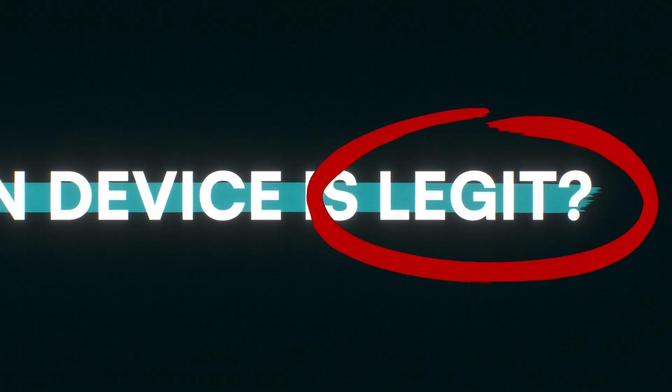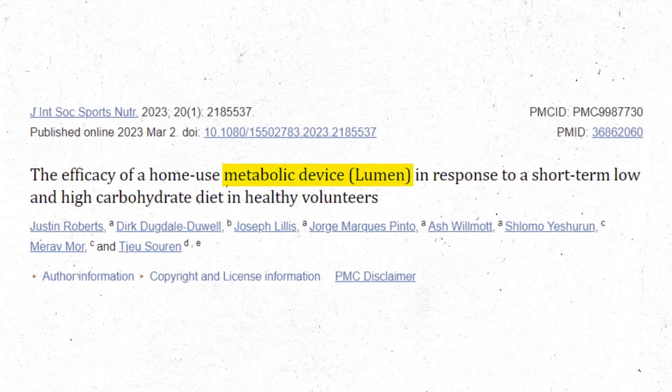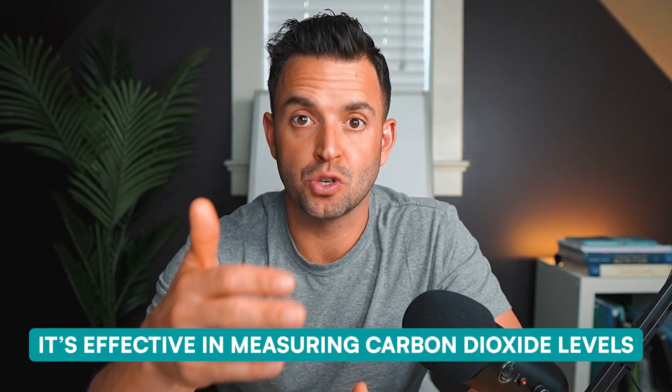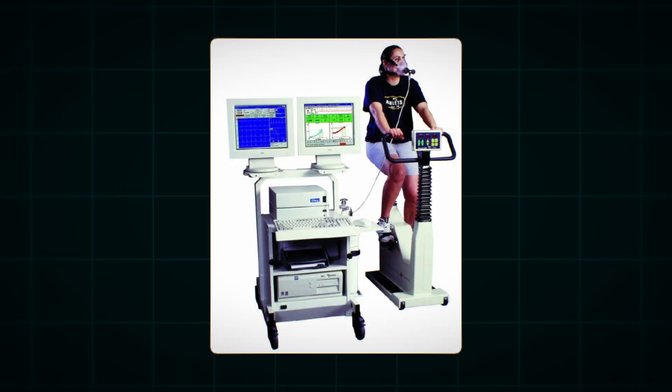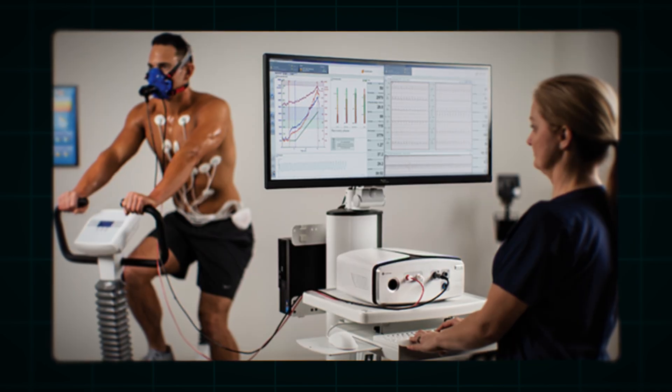Do I think the Lumen device is legit? Sort of. There has been some research done on Lumen and its validity — meaning, is it actually accurate in measuring RER? From that research, it is pretty accurate. Keep in mind that some of the study authors are employed by the company that makes Lumen, but I don't know their full involvement — they could just be supplying the equipment. From these studies, I don't doubt it's effective at measuring carbon dioxide levels and the RER quotient. It's been shown to be comparable to the gold standard — the metabolic cart — which most people won't have access to because it's expensive and only available in research or clinical settings.